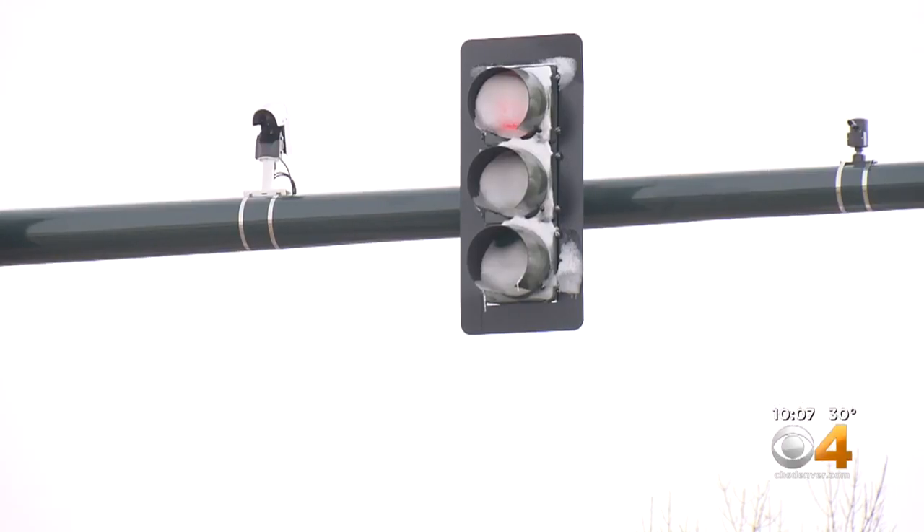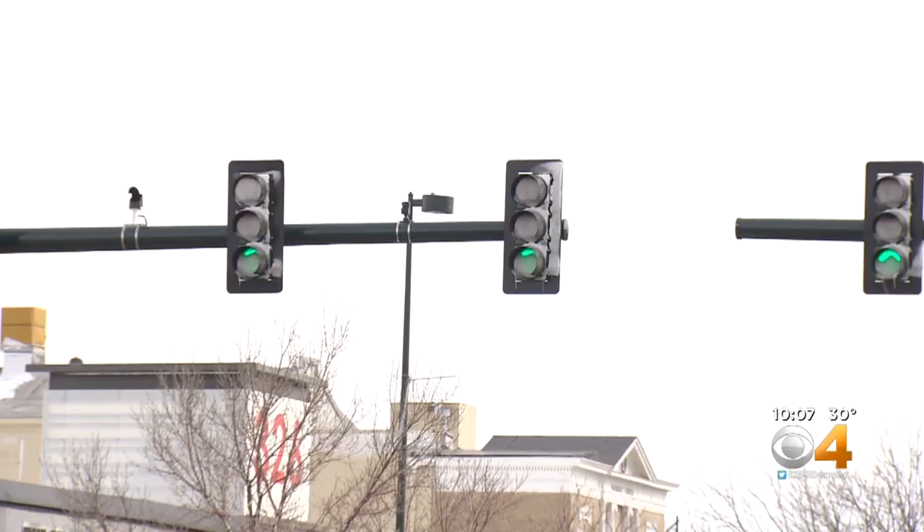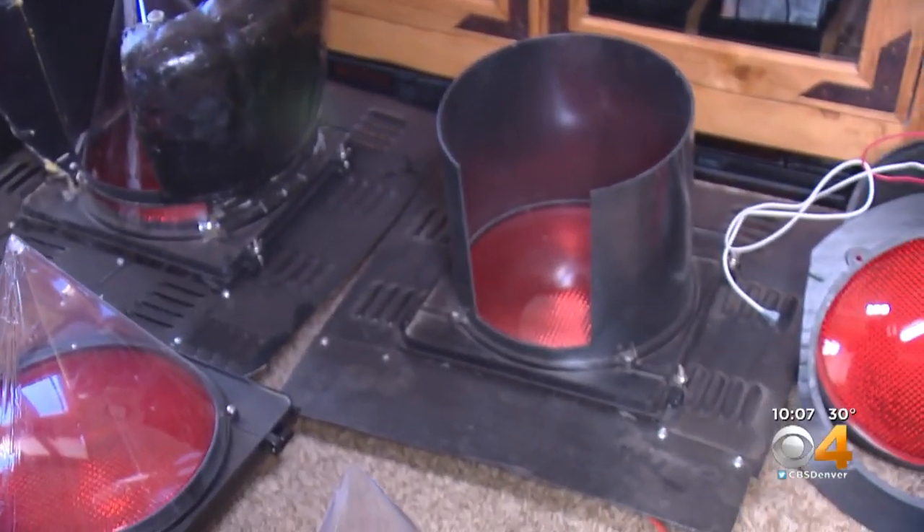These LED traffic lights save on electricity costs, but they don't emit heat, allowing snow and ice to build up until lights are obscured in some snowstorms.